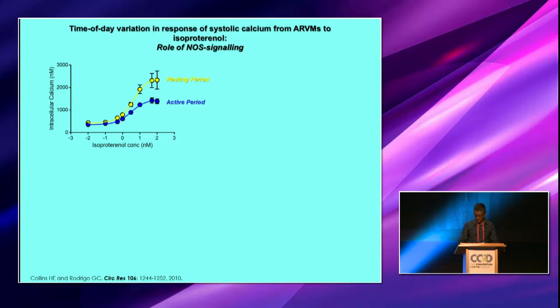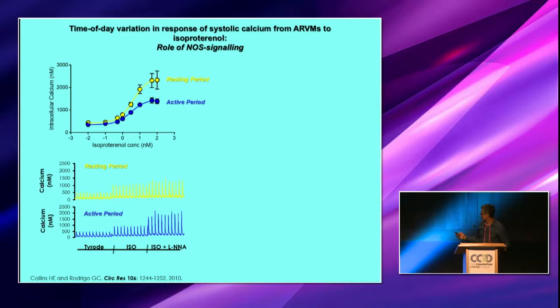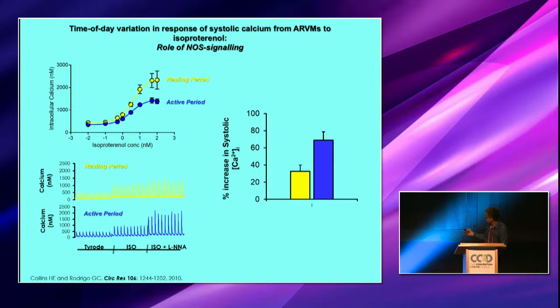Prior to this, we had looked at contractile function in adult rat ventricular myocytes and showed that in response to isoproterenol, we had a much greater response during the resting period than in the active period — you can see this in the calcium transients. However, when we applied LNNA, a nonspecific nitric oxide synthase inhibitor, we were able to boost the response, both in the resting period but much more so in the active period. The percentage increase was much greater in the active period, and we suggest this is due to nitric oxide signaling.